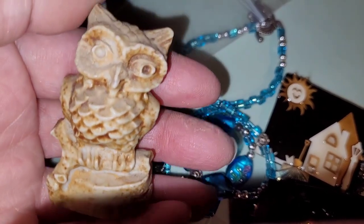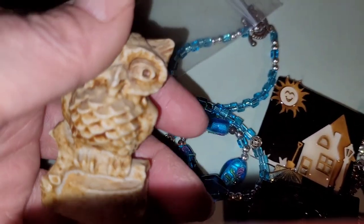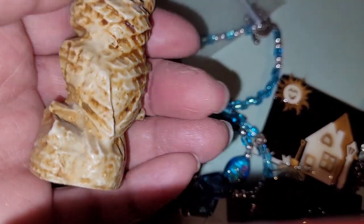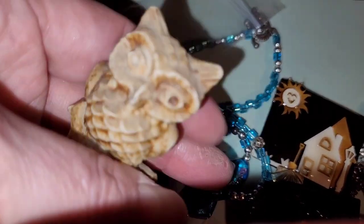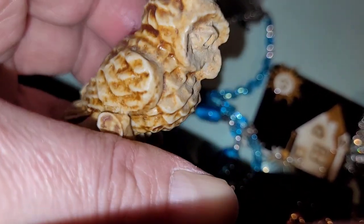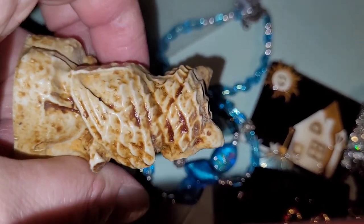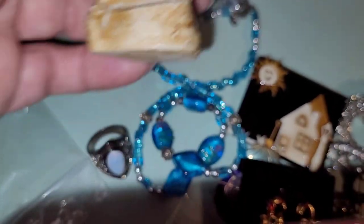Is he not the cutest thing in the world? Is he soapstone? I don't know — I don't think so. But isn't he the cutest little thing? He's weighty too. I don't know if he's a paperweight or not, but I thought he was just so cute. Somebody who loves owls. And he's intact — I mean, he's not chipped or anything. Is he made from stone? Maybe. He's not ceramic or anything like that.